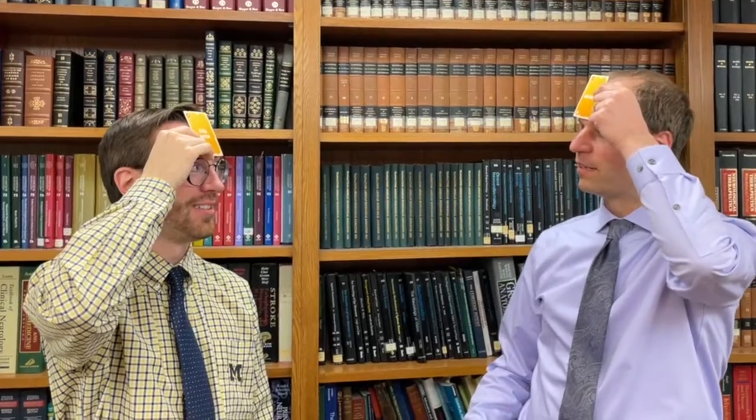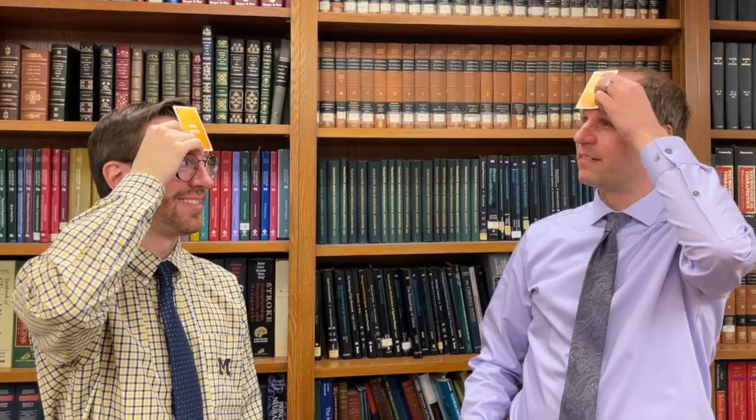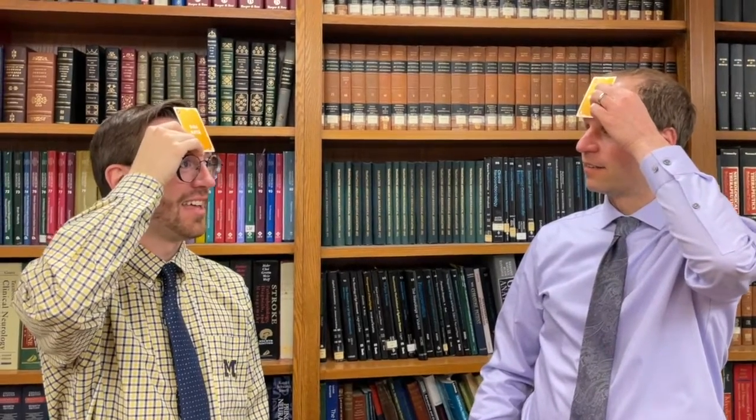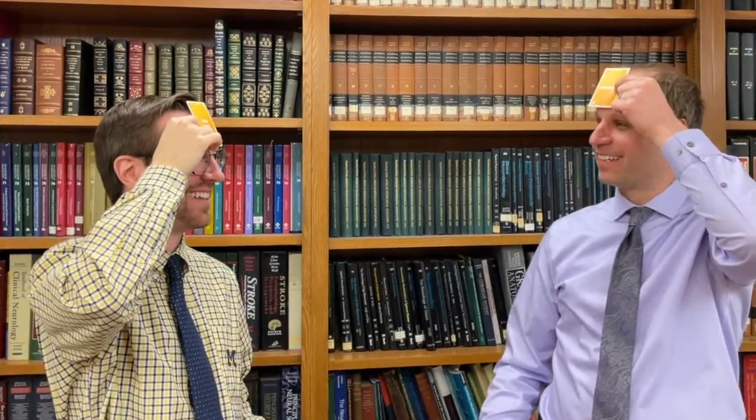Is it filled with fluid? Yes. Is it filled with CSF? No. Is it filled with blood? Yes. Is it a blood vessel? Yes. Is it an artery? Yes.